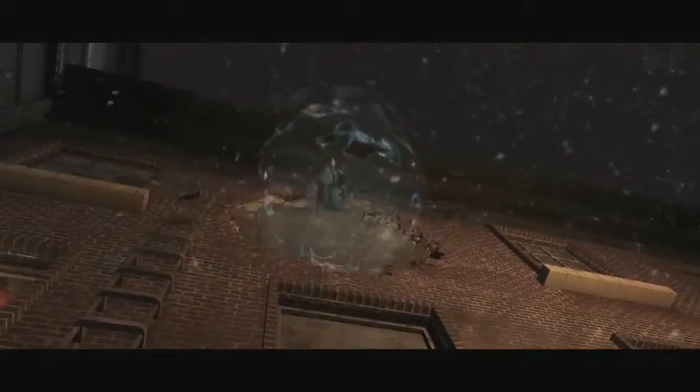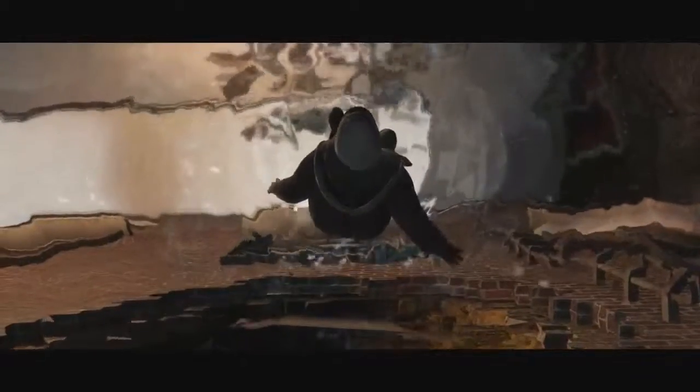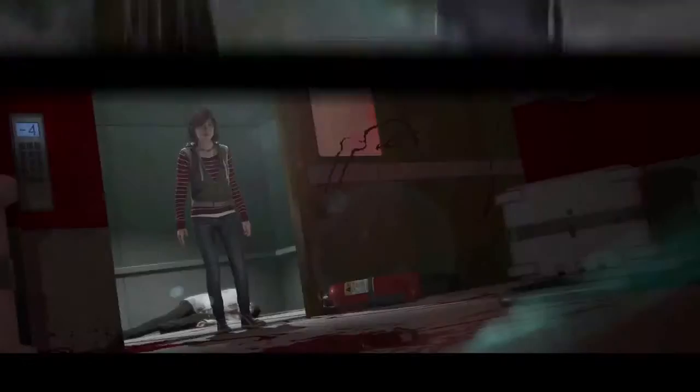Beyond is a very challenging project in terms of story, visual, and animation. Everybody in the team tried to push the limits of the PS3 just to be able to recreate this journey in the life of Jodie.